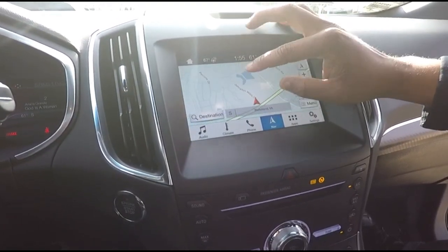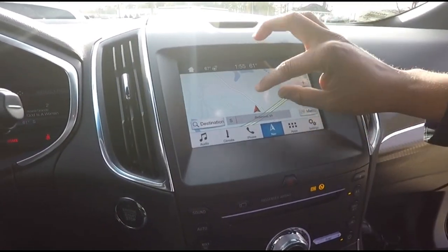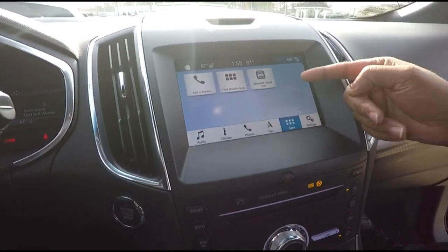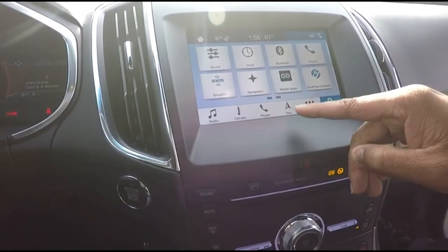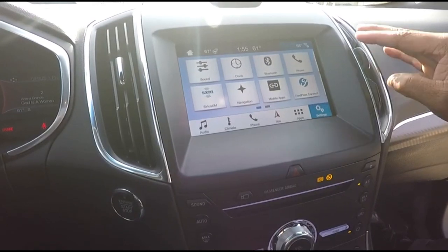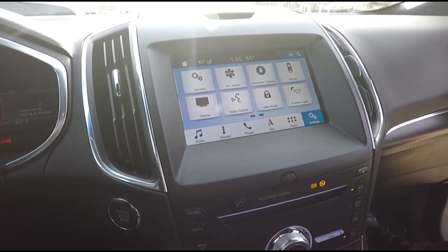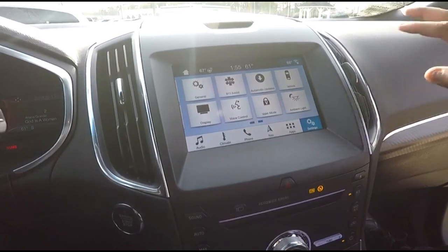What's unique about Sync 3 is that the response time is just like a phone — much easier to navigate than before. It comes with SiriusXM Travel Link for six years, six months free of SiriusXM radio, navigation, mobile apps, Bluetooth, camera, power windows, power locks, power mirrors — power everything.